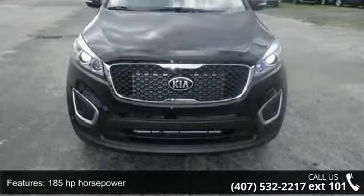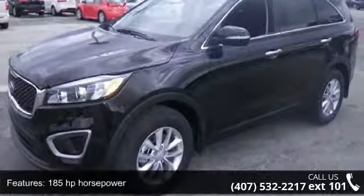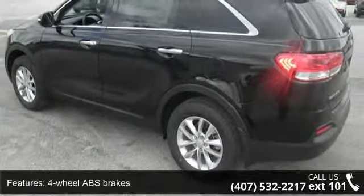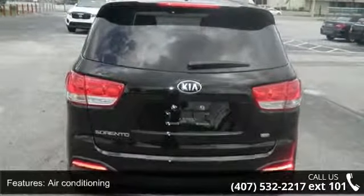Enjoy these notable features: 185 horsepower, 4 doors, 4-wheel ABS brakes, air conditioning, audio controls on steering wheel, automatic transmission, Bluetooth, clock, in-dash, cruise control, and front seat type bucket.